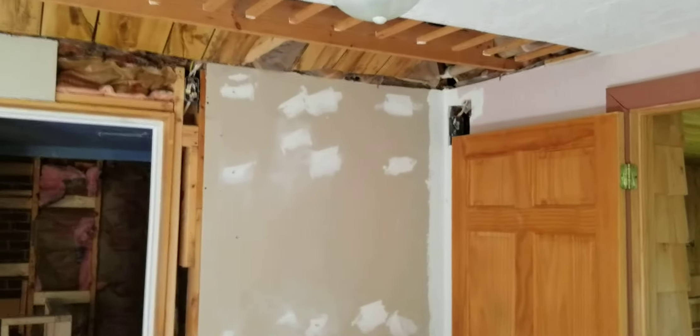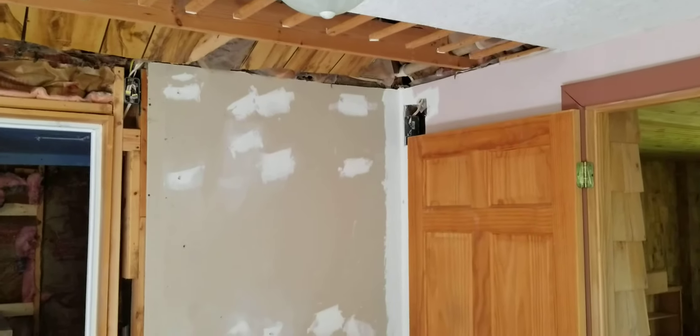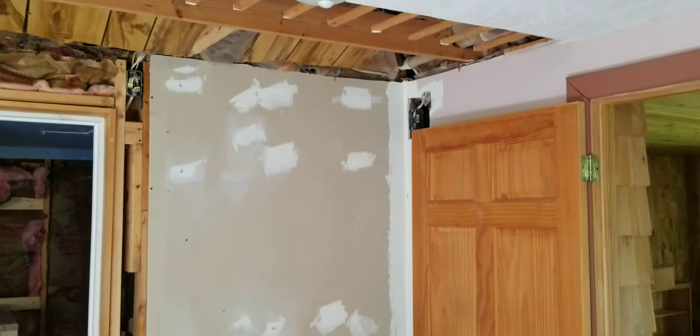We got our bathroom remodel and bedroom finish going. We're repairing the wires, making sure everything is up to code. I'm going to finish up the ceiling tiles right here.